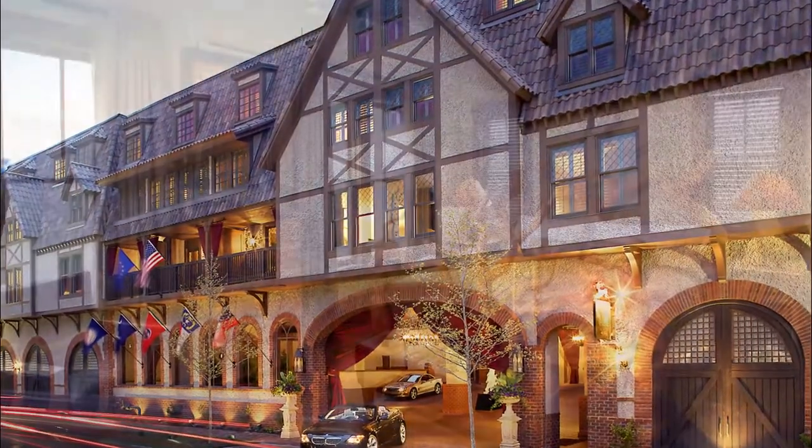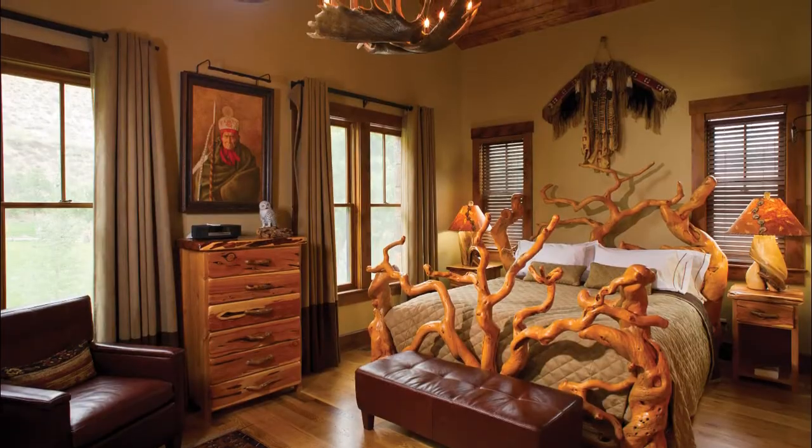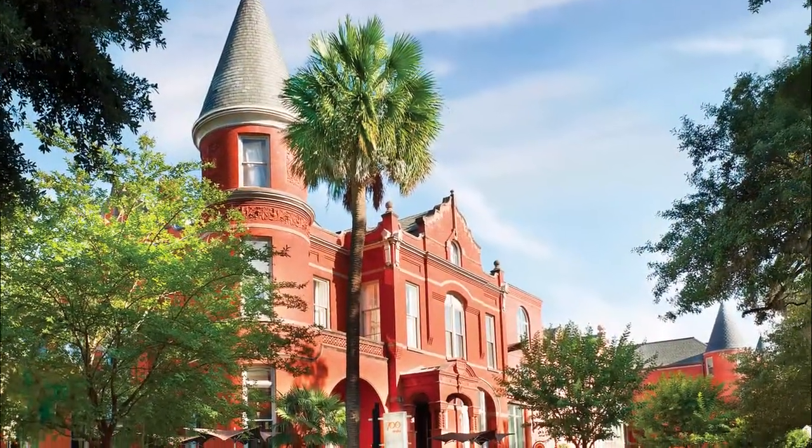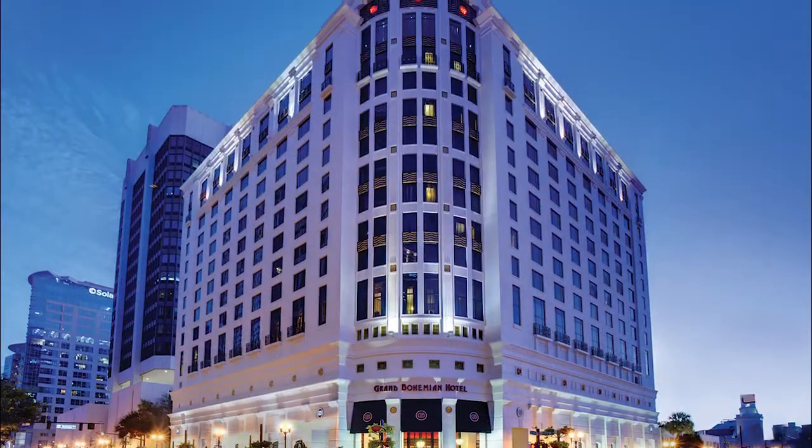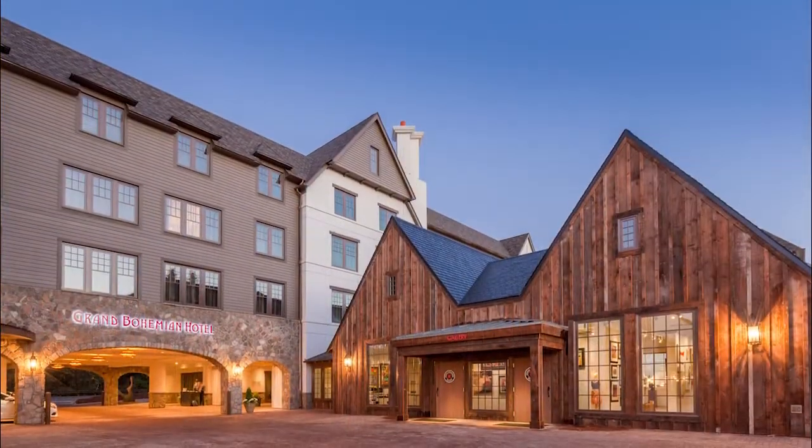Hello, my name is Richard Kessler. I'm the president and chairman of the Kessler Collection here in America. It is a collection of very high-end collector boutique hotels, which we do the design for. We have 11 of these unusual, unique, iconic properties around America, and we do the interior design for each of them.